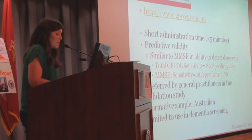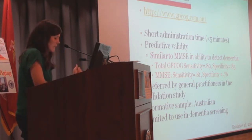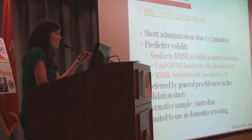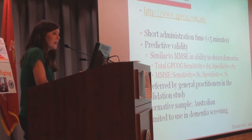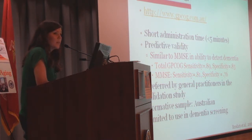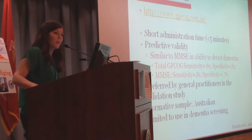The GP-COG is another brief measure with sensitivity and specificity slightly higher than the MMSE. It involves a name-and-address recall and a clock drawing — similar in structure to the Mini-COG. When multiple practitioners assessed various measures including the Mini-COG and MMSE, the GP-COG was one they preferred. The main limitation is that the normative sample is Australian, and I couldn't find updated norms appropriate for our setting. Like other very brief measures, it's really limited at detecting mild cognitive impairment or subtle cognitive deficits — it's mainly sensitive to detecting dementia.